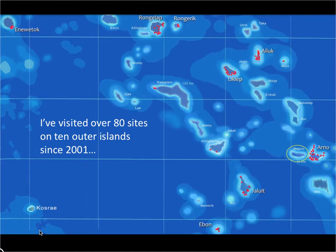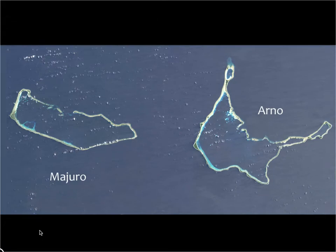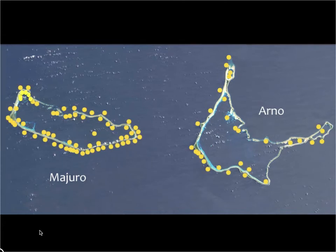I've had the great fortune of being able to visit ten outer atolls, diving or snorkeling on over 80 sites. Majuro has a sister atoll called Arno, which is much less populated. On Majuro, I've explored over 75 sites, and on Arno, over 30 sites.